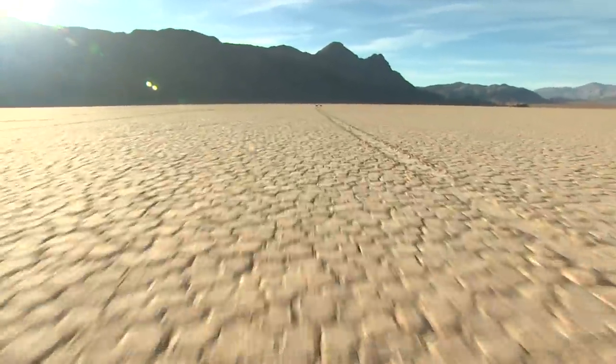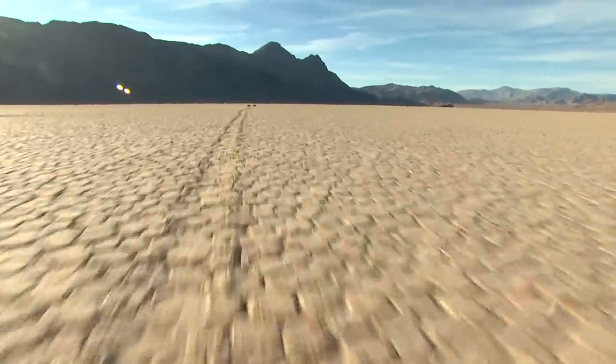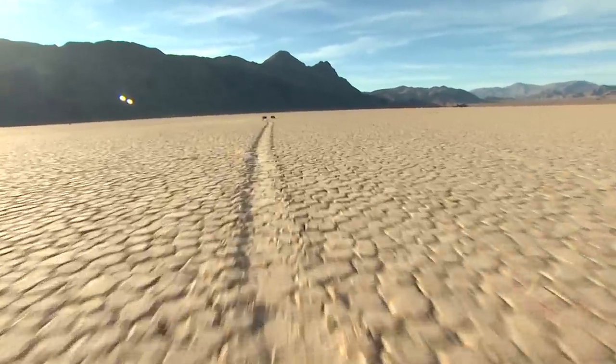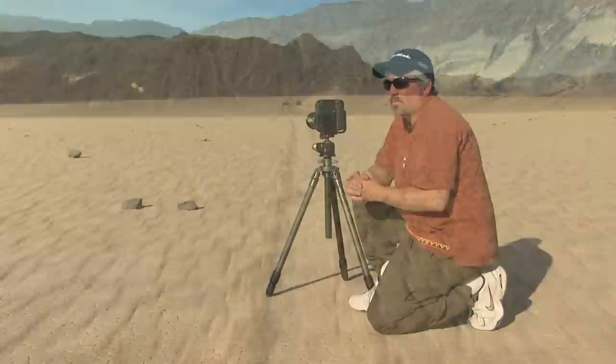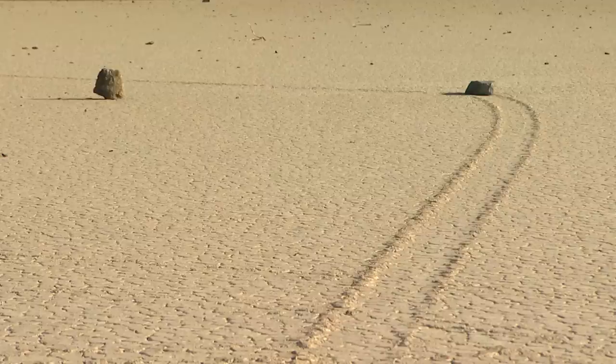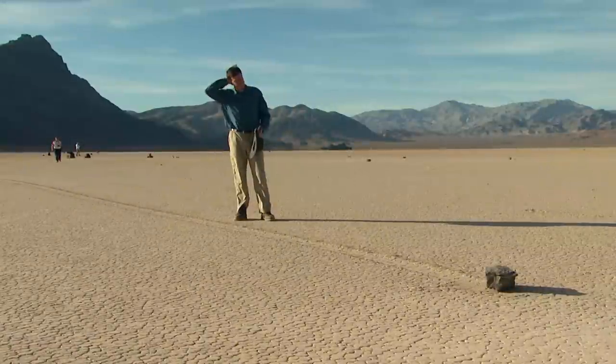We do know this: the longest trail ever measured was almost 3,000 feet. The rocks move at about 6 miles an hour. It's one of those unique places — the rocks definitely make a lasting impression. Awesome. I never thought I'd see this.